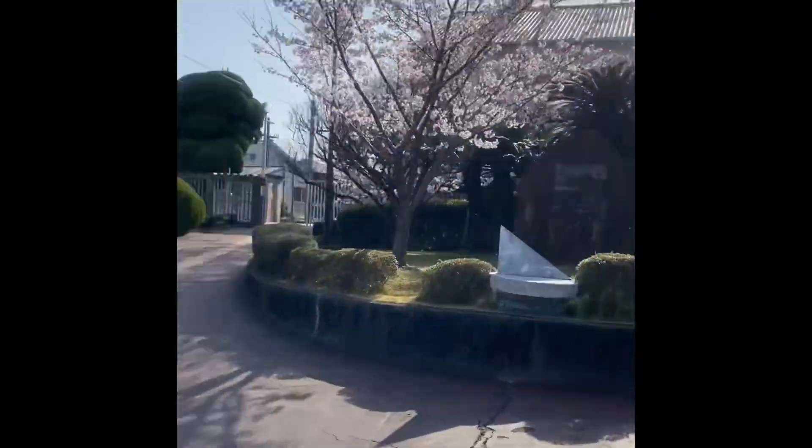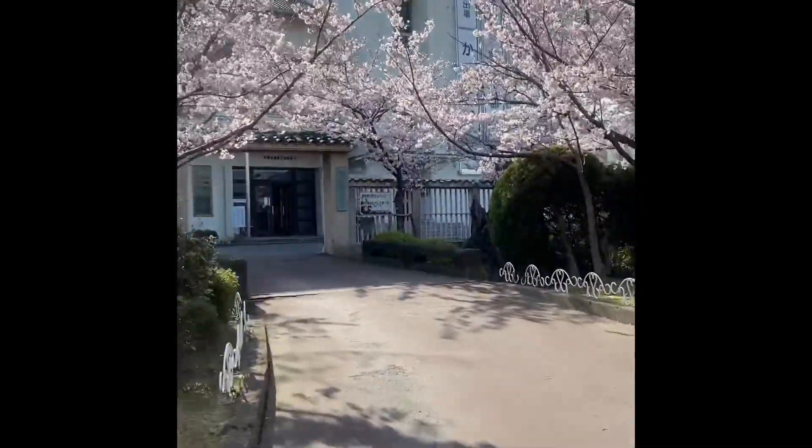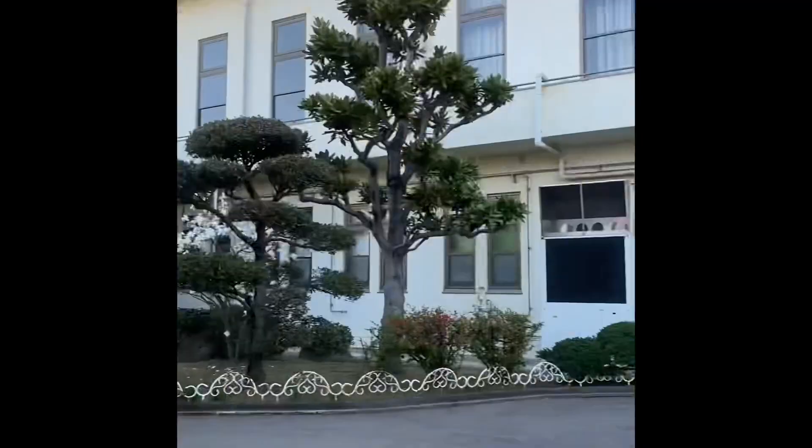Hello, mga higala! Kumusta naman mo di ha? So today, I'm going to give you a quick tour of my assigned school here. This is a senior high school here in Japan, and I think this is the best time because it's springtime now.